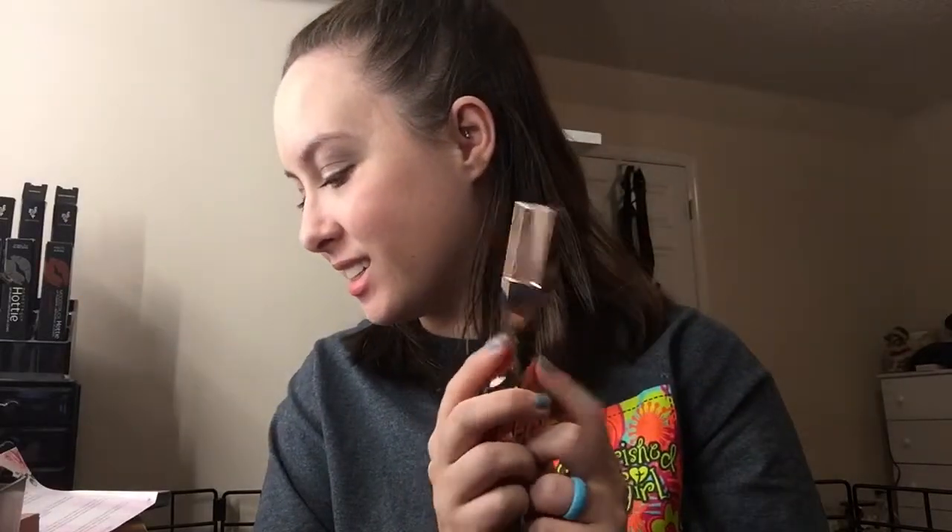Do you guys see this theme they've got going on so far? The next thing I didn't know I was getting is this Macander Beauty Bloom Volumizing Mascara. It's very pretty and this packaging is so unique — like, this is crazy!